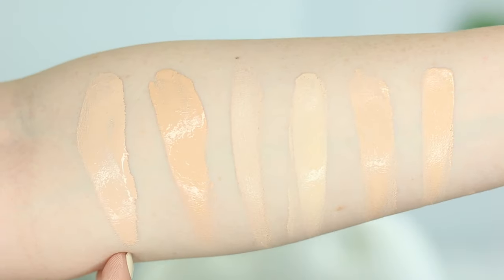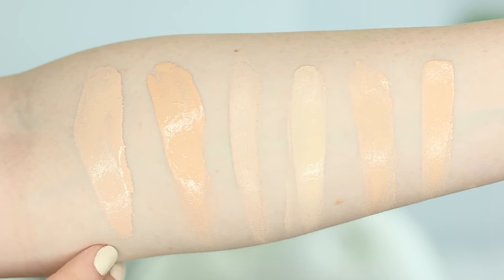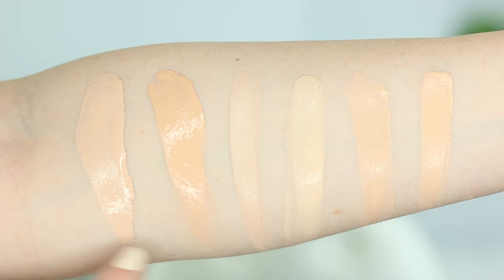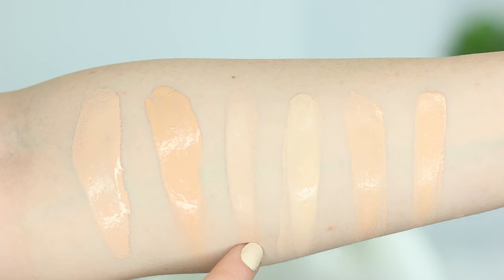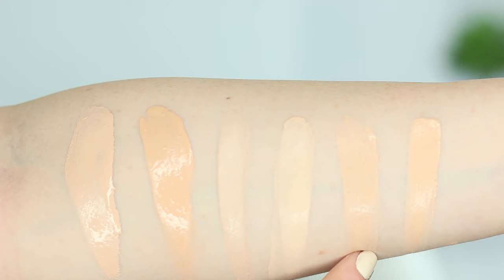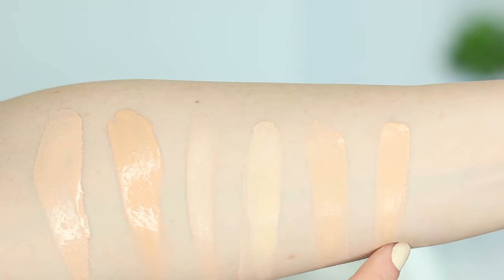Swatch time: here's Estée Lauder Double Wear in 1C0, next is Double Wear in 1C1 — you can see there's a huge difference between these two shades. Then Dermacol 208, Maybelline Fit Me Matte and Poreless in 110, Urban Decay Naked Skin Foundation in 0.5, and Pure Cosmetics Baradol Foundation in Porcelain. I wouldn't say 1C0 is a super pale foundation for me — my skin has been changing and I've definitely gotten more color in the last year, so right now it's looking like it matches pretty well.